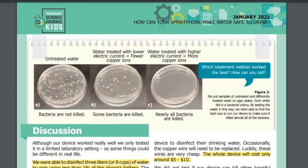As seen in Figure 2, we put samples of untreated and differently treated water on agar plates. Each white dot is a bacterial colony. Figure A shows untreated water where bacteria are not killed. Figure B shows water treated with lower electric current, where some bacteria are killed. Figure C shows water treated with higher electrical current, where nearly all bacteria are killed. So which treatment method worked best, and how can you tell?